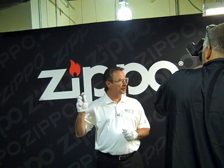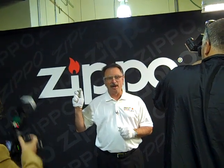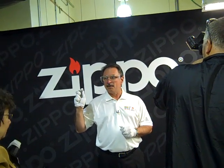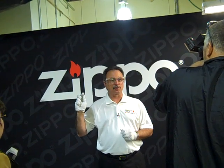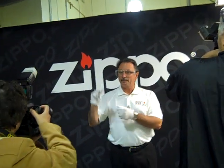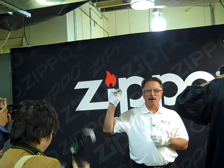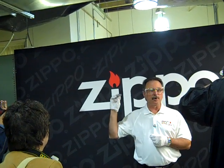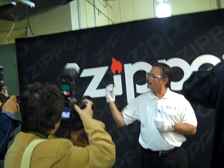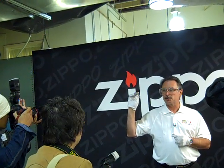That is our standard model classic 200 — it goes back to the very beginning of the company. This particular lighter does have a special date stamp on it. On the bottom, the stamp says the typical Zippo logo, but it also has, which is special today, 500 million, and the date, today's date, June 5th, 2012.